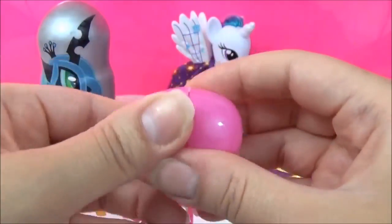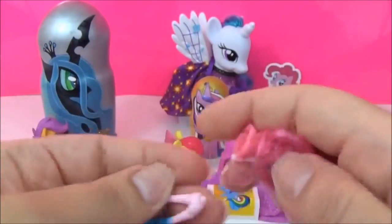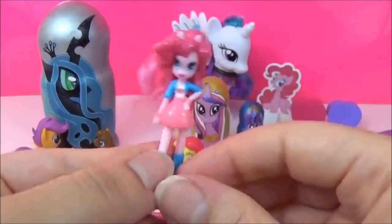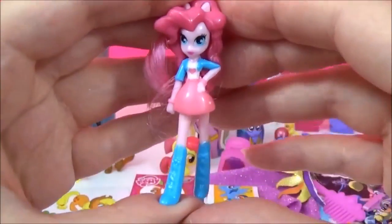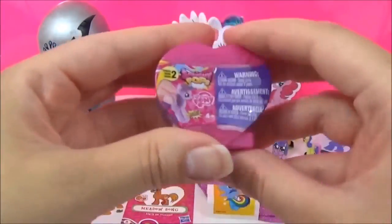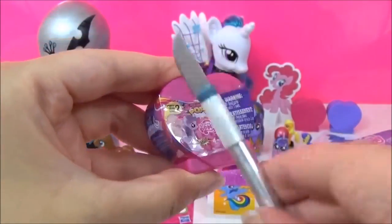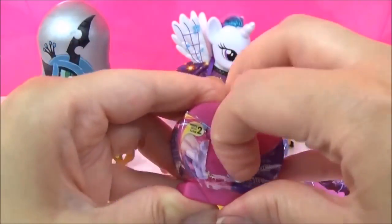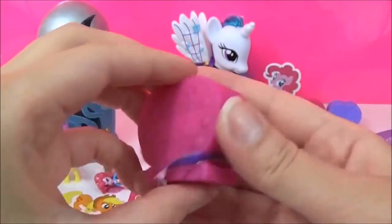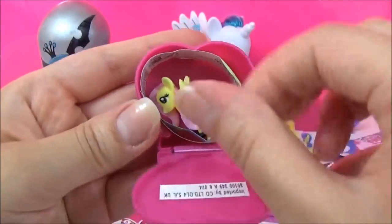We've also got this pink egg with Pinkie Pie! We've also got a Series 2 Squishy Pop — it's so hard to open these! We've got Fluttershy!